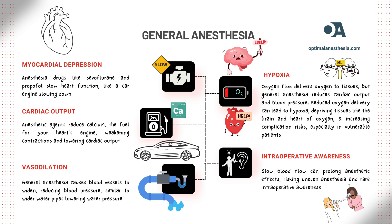Imagine your heart is like the engine of a car. Under general anesthesia, that engine doesn't run at full speed — in fact, it slows down. This happens because of the drugs we use during anesthesia, like propofol or sevoflurane. These medications affect how your heart works; they make it pump blood less effectively. This effect is called myocardial depression.